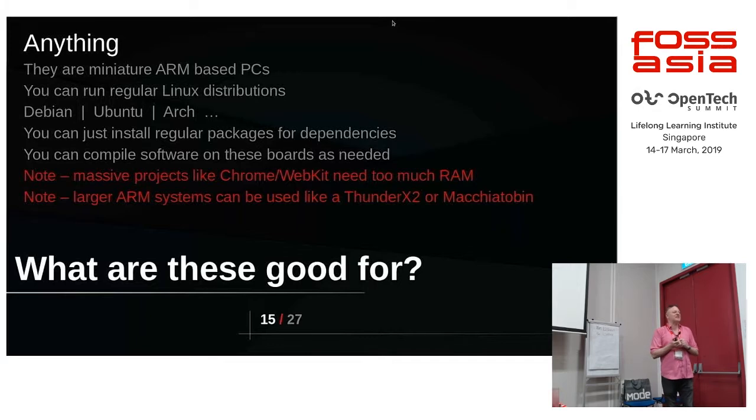You can use these for pretty much anything — from a workstation, a server, a small server running your home, through to some little project like robots. They run regular Linux distributions. As long as you're happy with Linux, you're good. If you want FreeBSD or something like that you might have a much more limited choice — I didn't even bother looking, because it's really that limited.